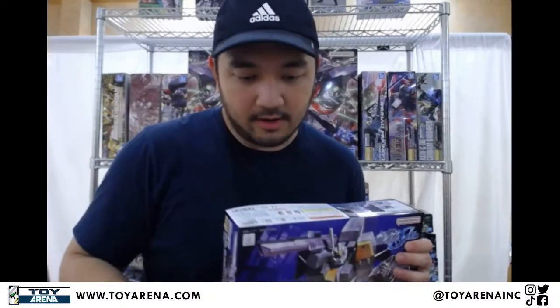Do you have any Dragon Ball Z SH figures? No new ones this week, but we do have Dragon Ball Z and Dragon Ball SH Figure Arts. You can check our website — just type in Figure Arts or Dragon Ball Z Figure Arts and you'll see a whole list, or click on one of the sidebars.